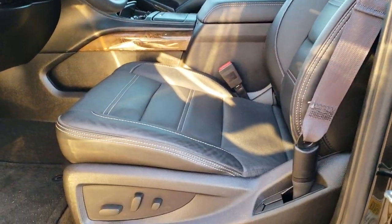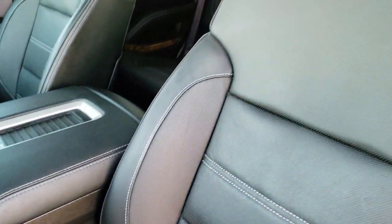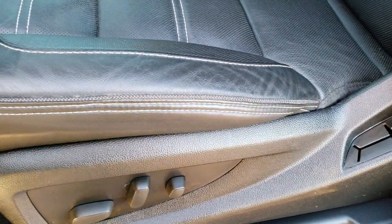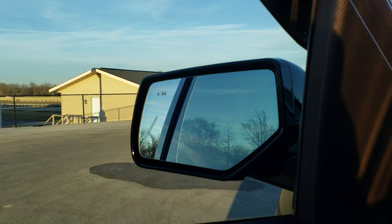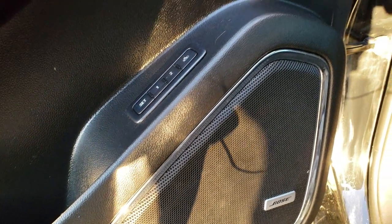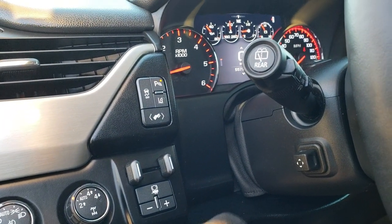Checking out the inside: the Denali package gives you the luxurious black leather interior with white stitching — no rips or tears on the leather, no major wear. Both front seats are heated and cooled. We have factory floor mats in the front, power windows, power locks, power mirrors that also power fold in and out, and a memory driver seat.